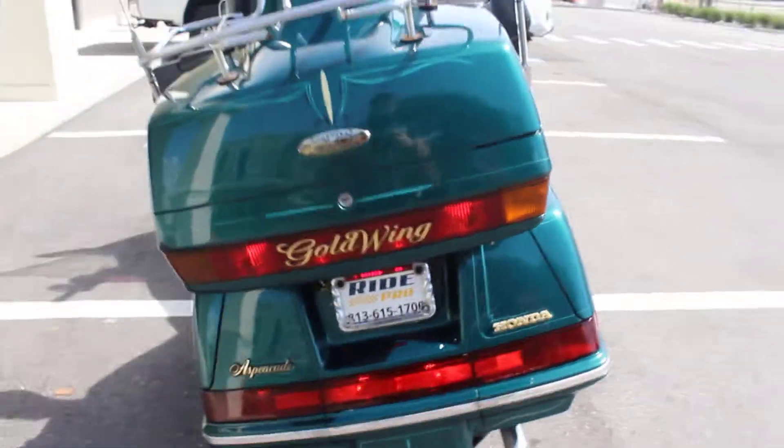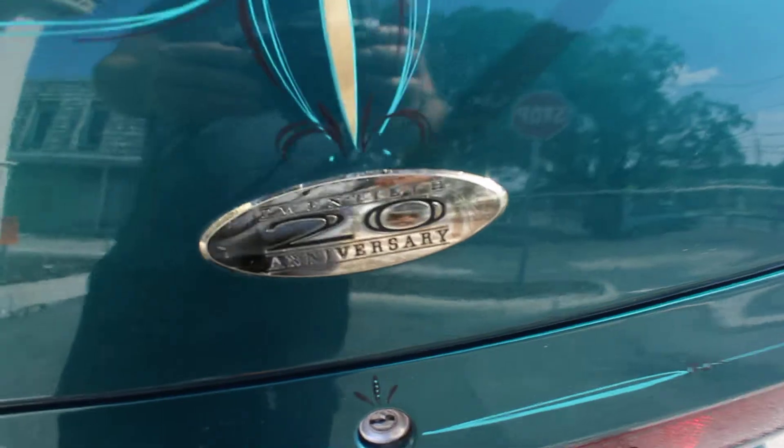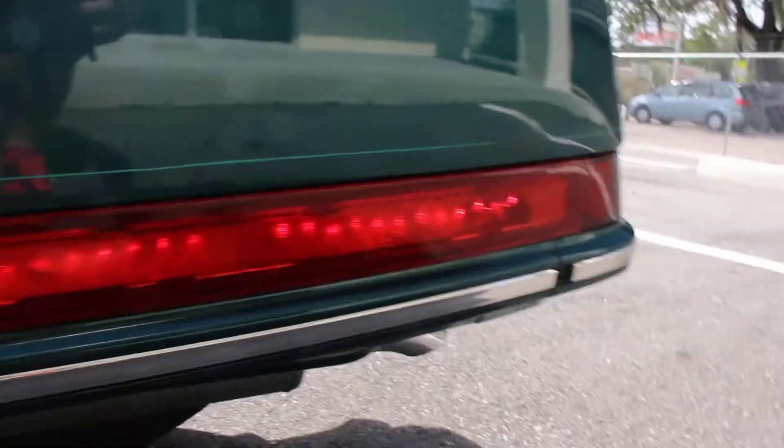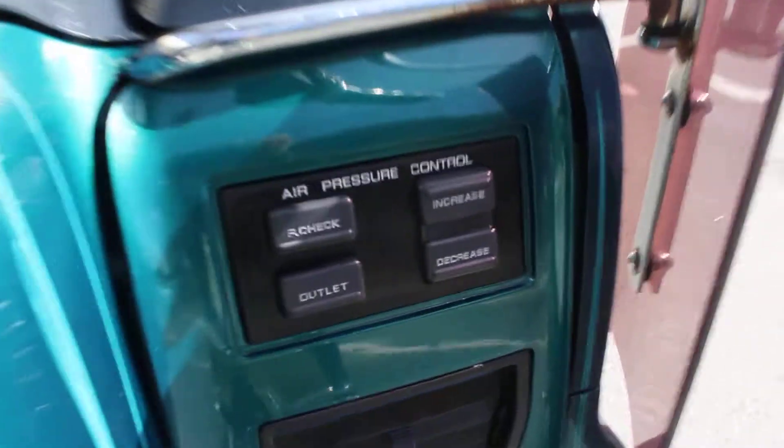Rear tire — again, it's in good shape. This is the 20th anniversary edition. Some nice LED lights in the back. These are really nice because they have the reverse, cruise control, the radio, the CB radio, and of course the air ride.